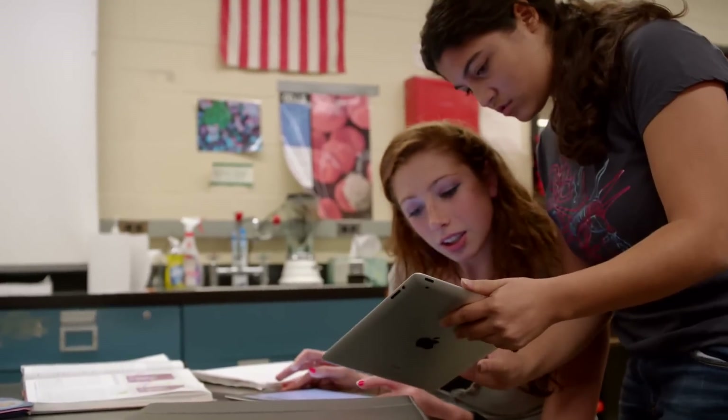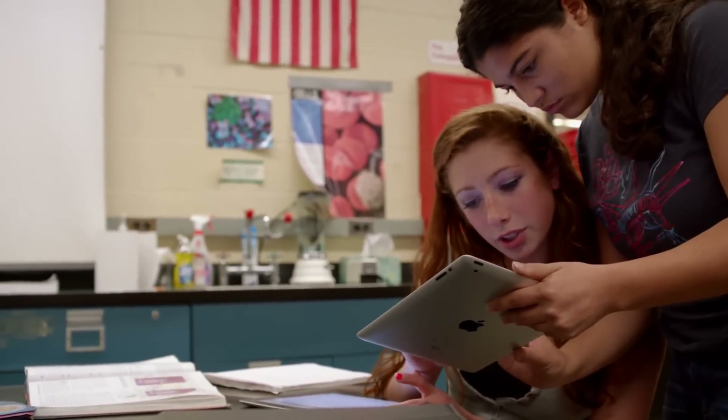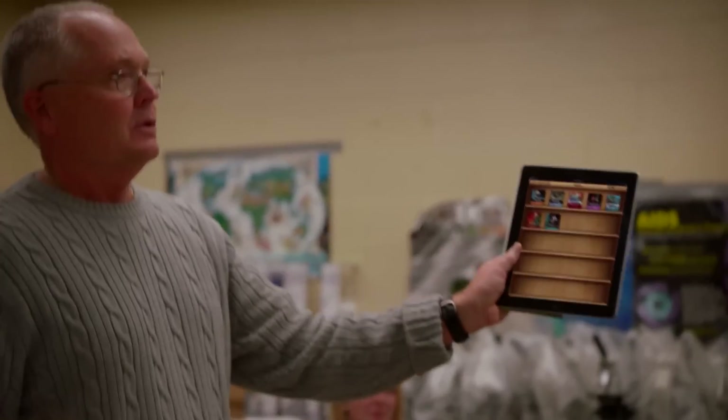Now we are to the point where we need to have more 21st century materials, we need to engage children, we need to live in the world they live in. And Apple will be essential to that.